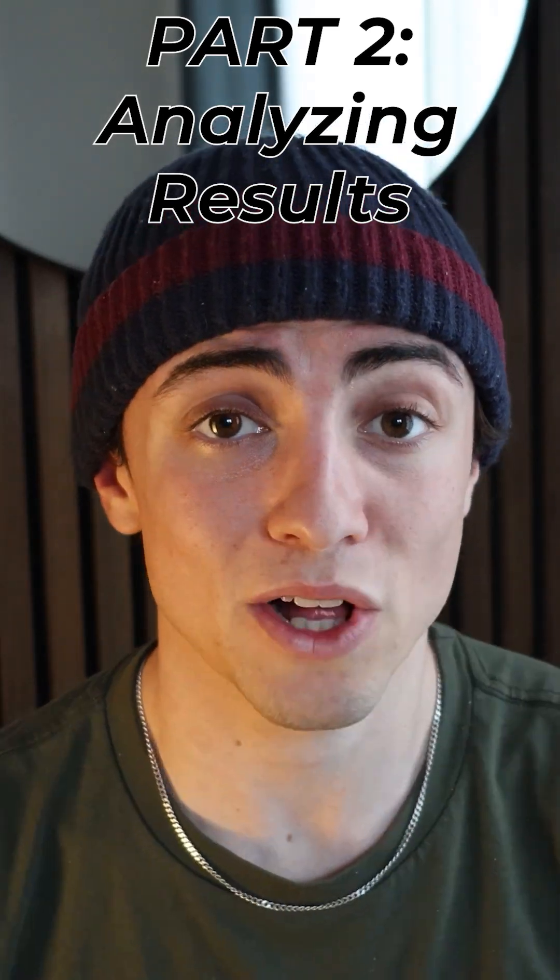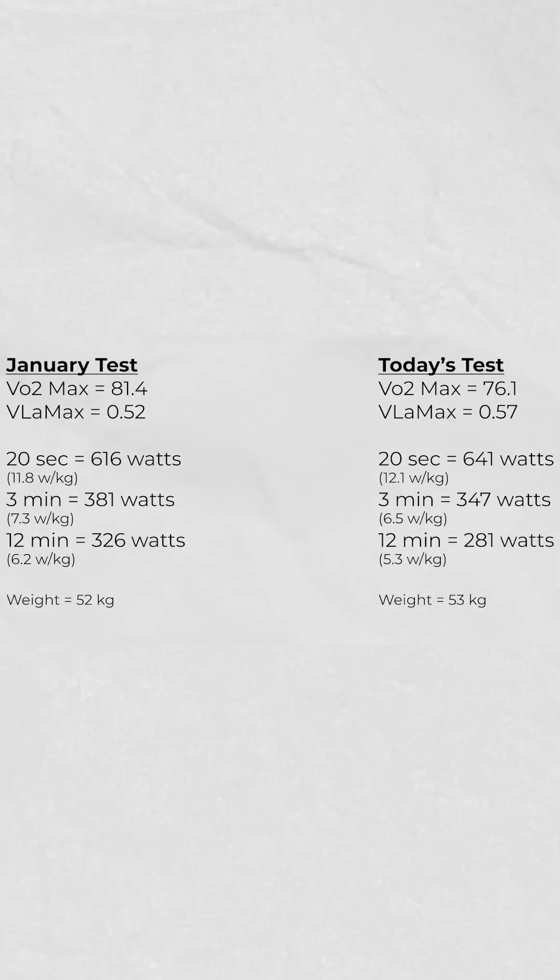So what do these results actually mean? Well, when comparing my test results now to my test results from earlier this year, we can see that my aerobic engine has decreased. You can see this by looking at the drop in my VO2 max, as well as the gain in my VLa max, meaning I'm more reliant on carbohydrates and my total aerobic engine has decreased in size.